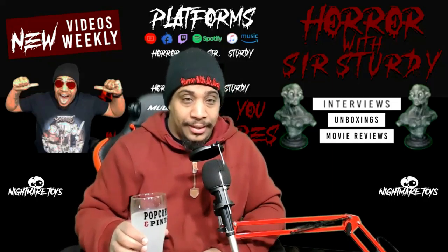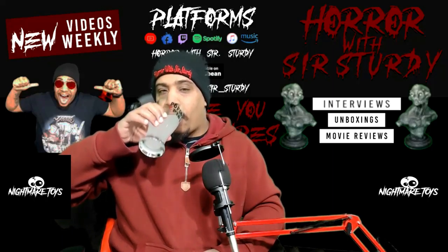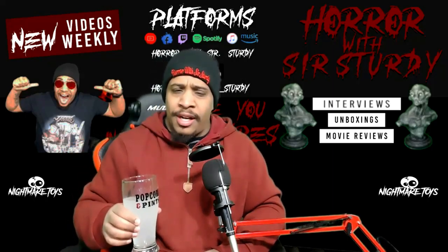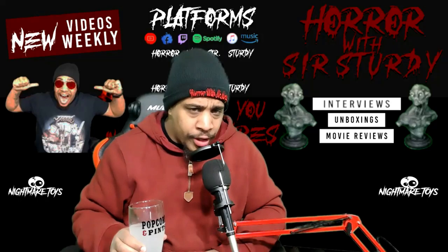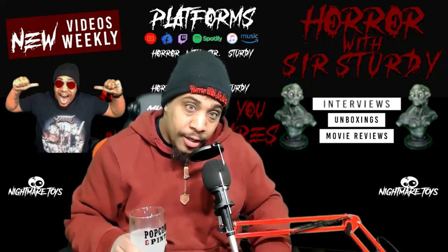Thanks for watching. Cheers, everybody out there. Oh, it's so delicious — drink some, bitches. I'll see you in your nightmares.